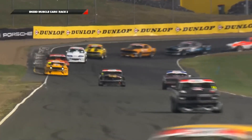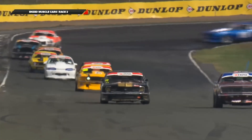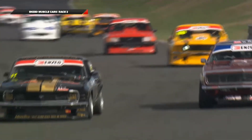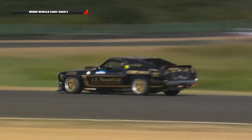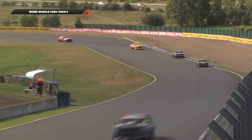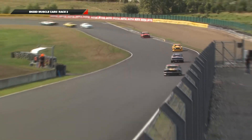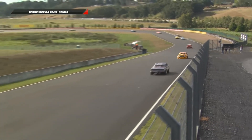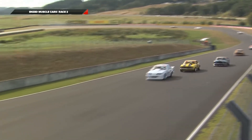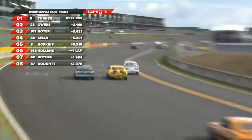Trevor Swan is certainly not in the lead at the moment - he's been passed by Andrew Turner. Here comes Fogg, up behind is Anderson, beautiful looking car. Got the win in race one. Now the system's been rebooted and we're back to four laps to go. Everything's back on track now with our race timing light monitor.